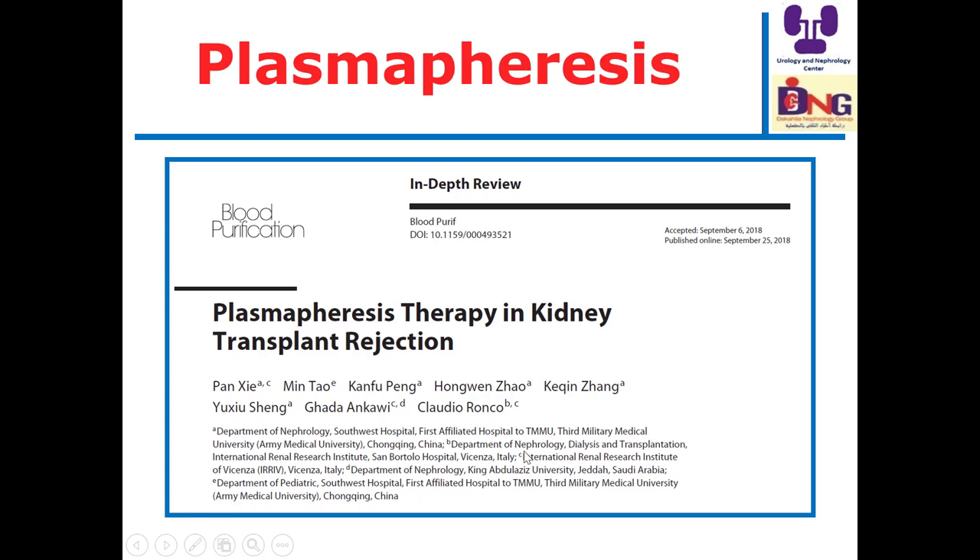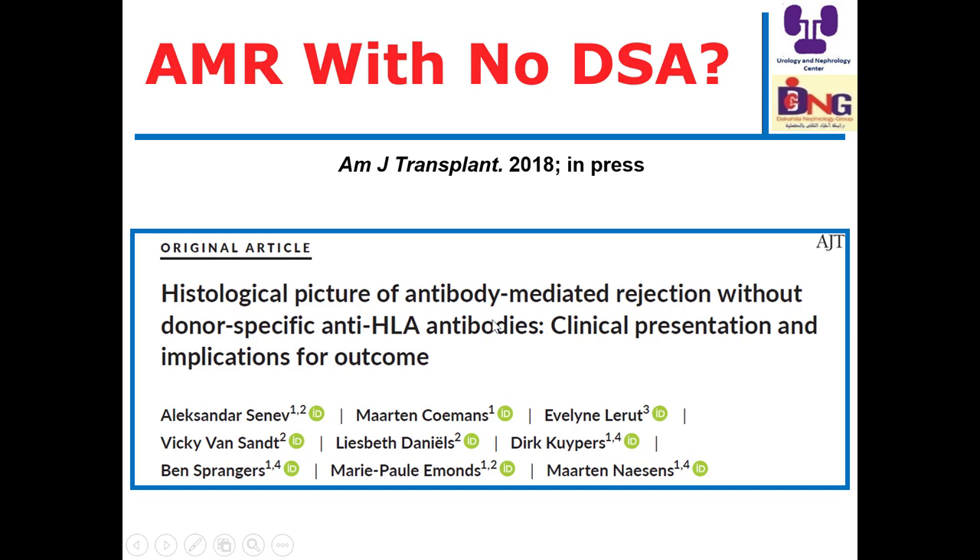Plasmapheresis is an important step in the management of antibody-mediated rejection by removing antibodies from the serum. However, we need this to be supported by immunosuppressive drugs to reduce the formation of antibodies.